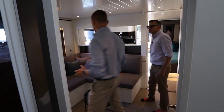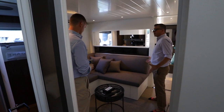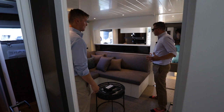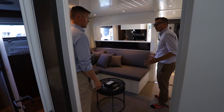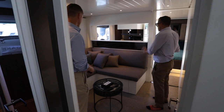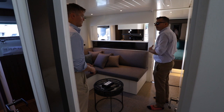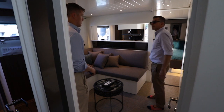I haven't seen a master suite quite like this. There's this massive space that could be a stateroom — but why would you do that when you have this area for lounging, watching TV, or reading? And there's an electric partition that goes up and down so you can close off the master suite completely. The kids could be in here watching TV while you take a nap. It's just a great use of space on this boat.